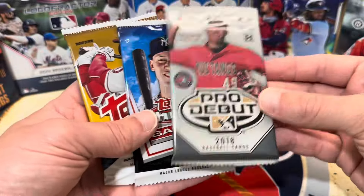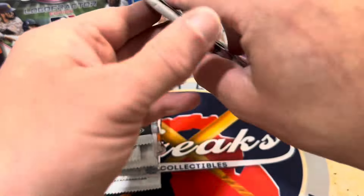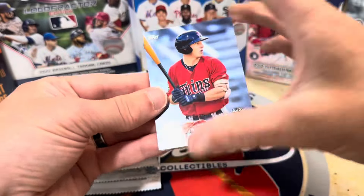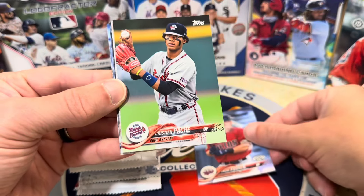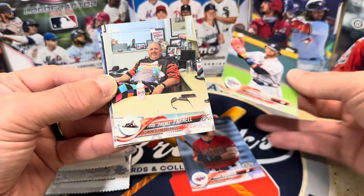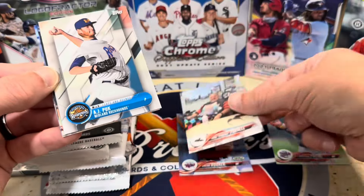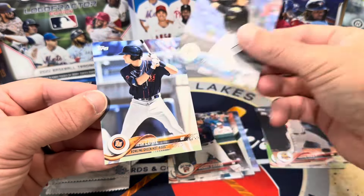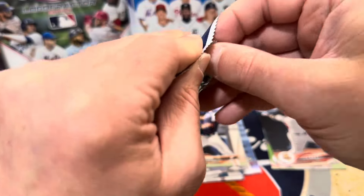This is a special pack — 2018 Pro Debut and 2018 Update. Let's start with the bonus pack, 2018 Pro Debut. A lot of great talent in here. Brent Rooker, Christian Pache, some numbered stuff could be in here. There's a Todd Parnell, an A.J. Puck, a Michael Chavez, Austin Riley — not a bad one — and Josh Lowe. A lot of guys who have made the majors, just maybe not the biggest names.